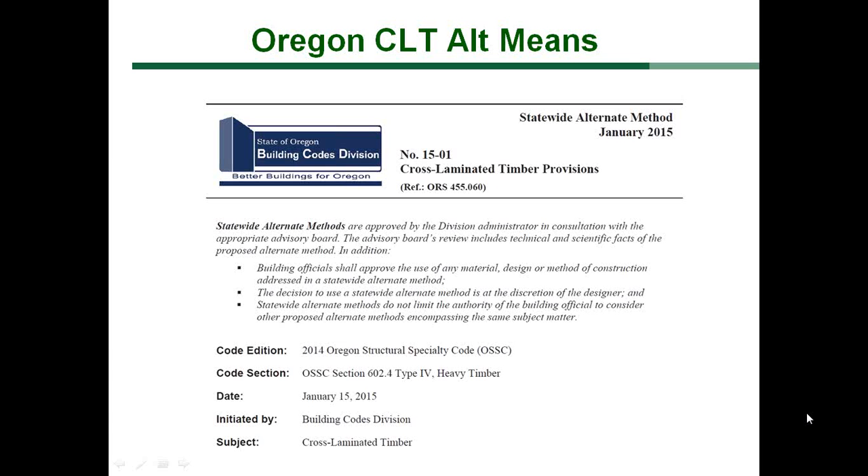Oregon is the first state to adopt these provisions as a statewide approved alternate method of construction.